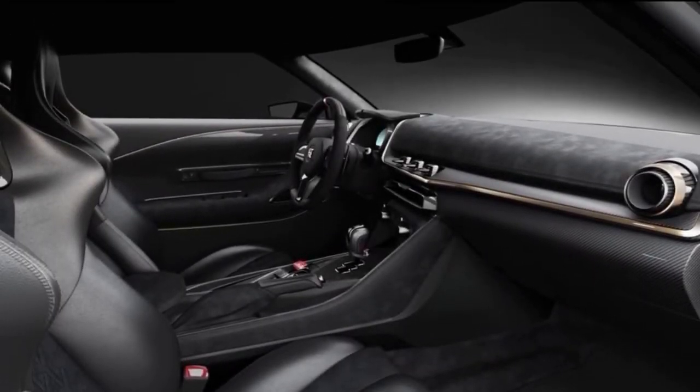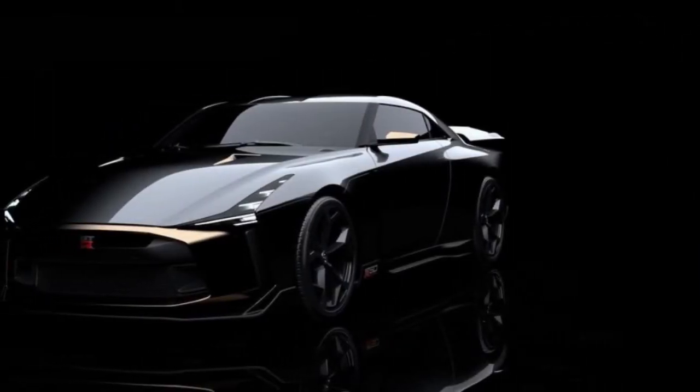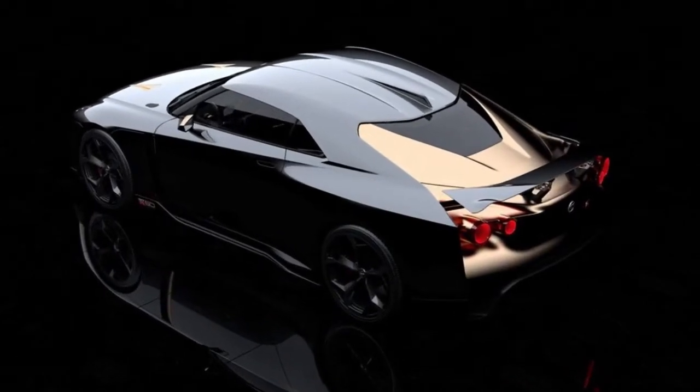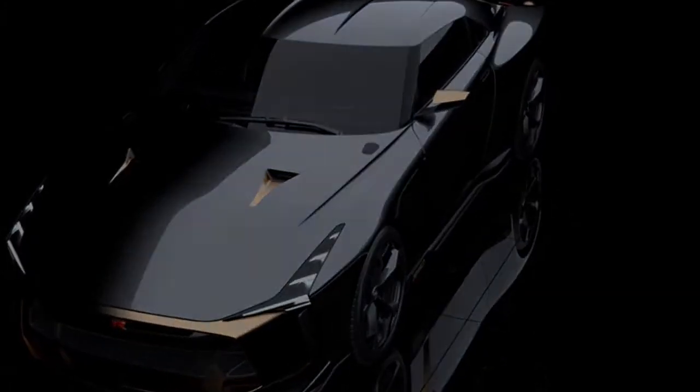Italdesign's CEO Jorge Astolfi is similarly energetic about the car's first open appearance. If everything goes well, his organization can hand-build up to 50 GT-R50s, evaluated at over one million dollars.